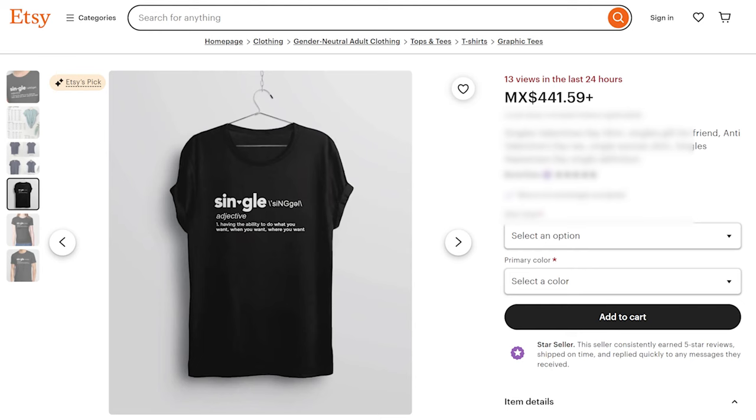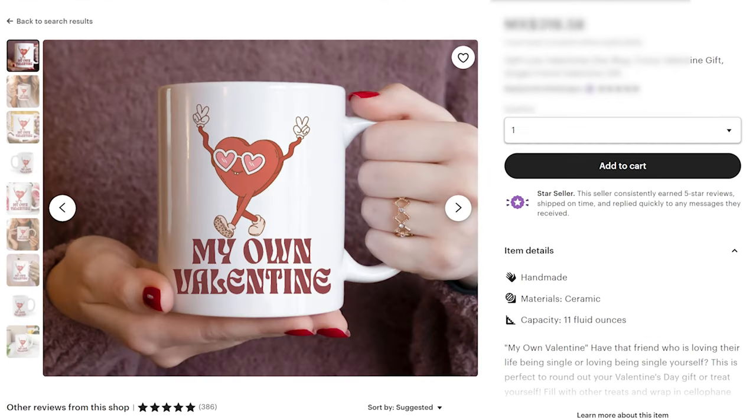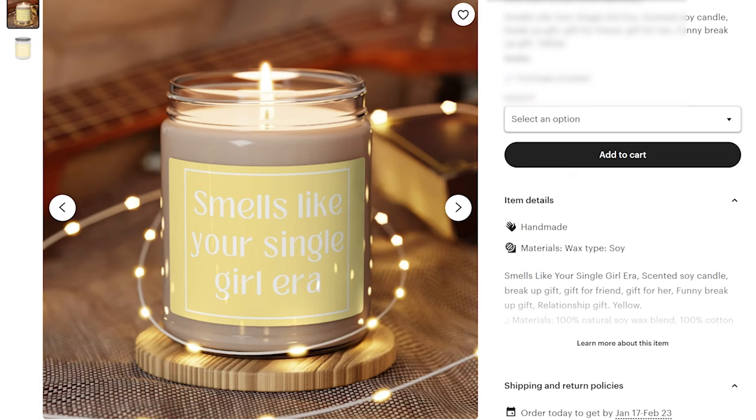Some product ideas: in the print on demand space, this is really easy. There is a plethora of catchy, funny types of POD shirts, sweaters, mugs, and candles that you could come up with for single people for the holidays. But let's say outside of print on demand — what could you do?